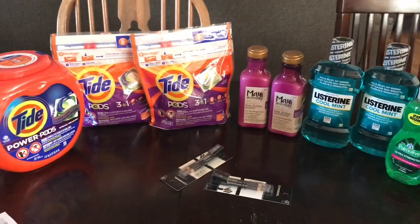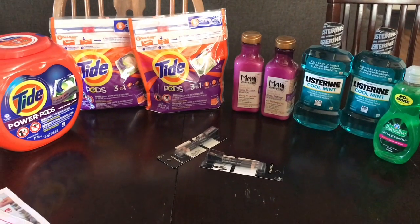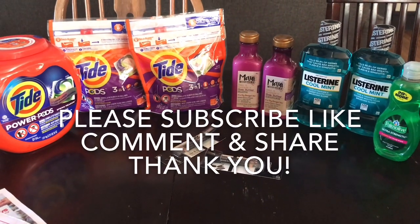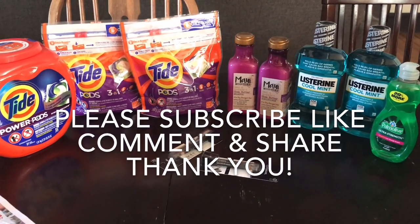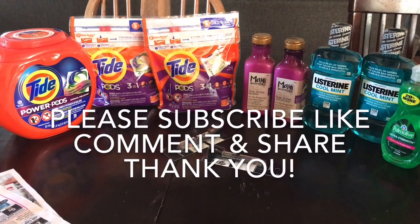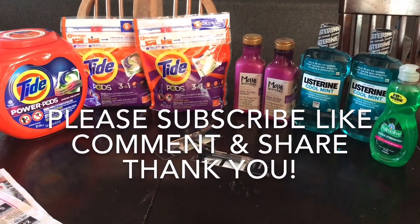That's everything from trip number two — quick and easy deals. I did put the Tresemmé back; I didn't think it was worth it. I hope this was helpful and I will speak to you soon. Until next time, bye!